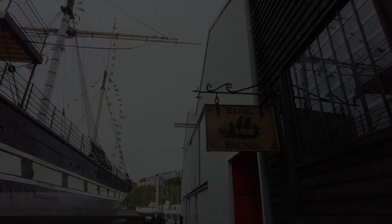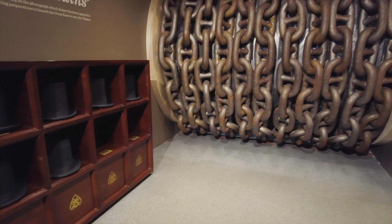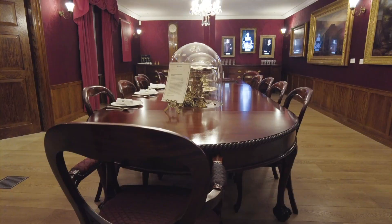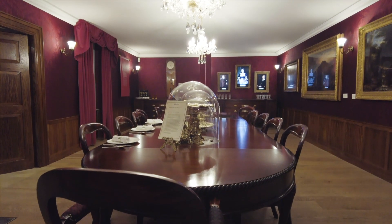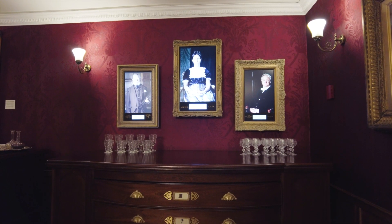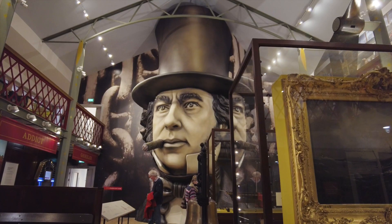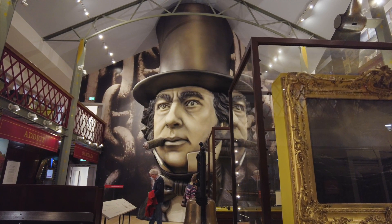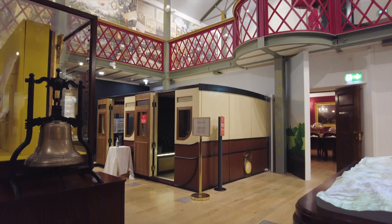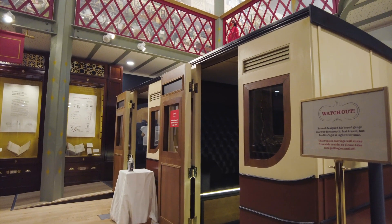Now it's time for Being Brunel, where we discover more of that great Victorian innovator Isambard Kingdom Brunel. We'll cover Clifton and the Clifton Suspension Bridge in a later video - for now we're transported back to his London home in Duke Street, Westminster. Once again the attention to detail is superb. I have to be honest - I was thoroughly impressed with my visit to SS Great Britain, but the Being Brunel exhibition took it to another level; it really was the cherry on the cake. Here you can learn more about the great man himself and all of the innovations he brought to Victorian society.